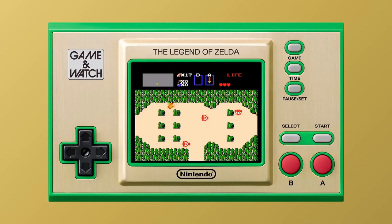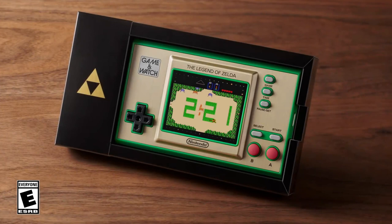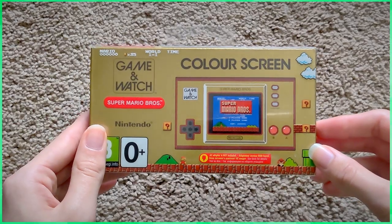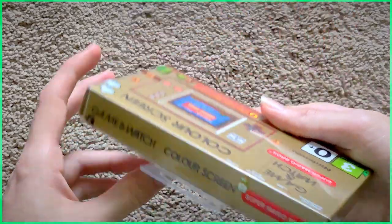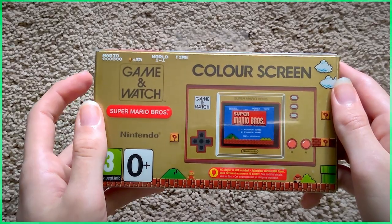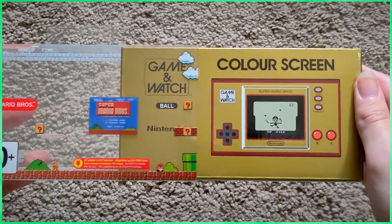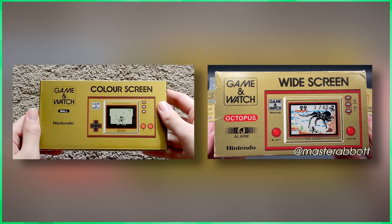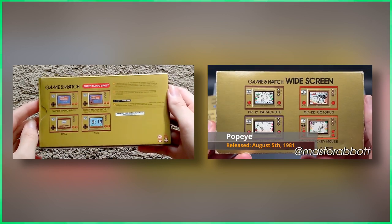I wonder why Nintendo chose to go with the widescreen design — was it the gold color? Yeah, it probably was. Nintendo even went as far as to recreate the original packaging, but now with additional changes and details to fit the new theming. There's a plastic sleeve that showcases what's new and what came back. Even with all the additional changes, Nintendo still makes sure to keep the original look and details of the original packaging.